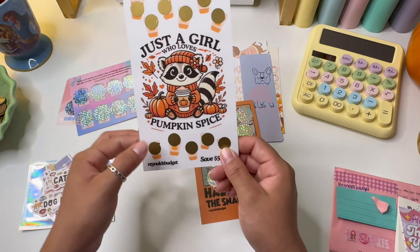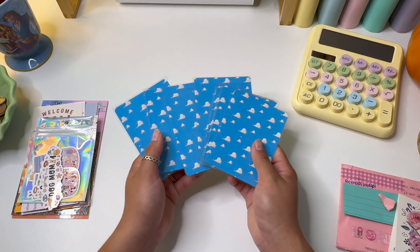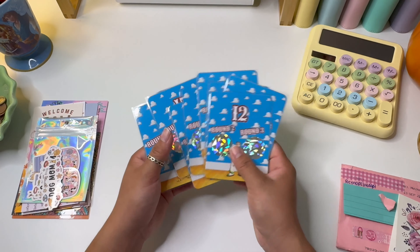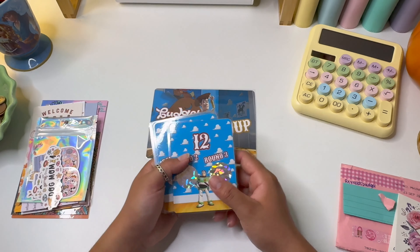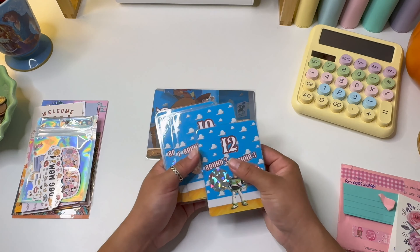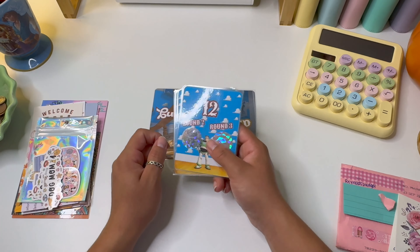Now we're going to talk about my new savings challenge game called Budget Roundup. It is Toy Story themed. This dashboard is sized for an A5 envelope — this is what the front looks like, and the back tells you how to play. You can pause and read it if you're interested, but I'll give a quick explanation here. The game comes with eight different cards. The holo pattern may be different on the scratchers you receive depending on which ones I buy on Amazon.